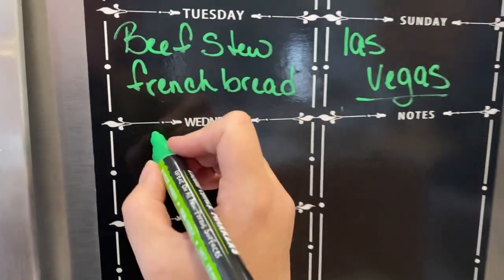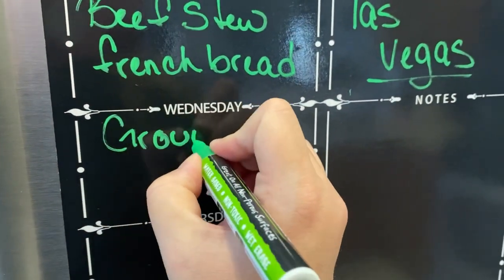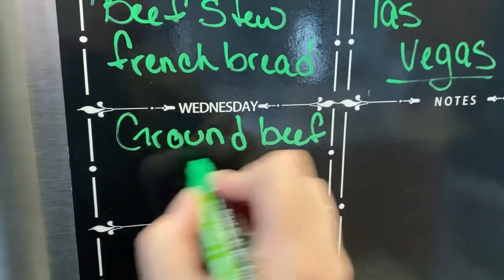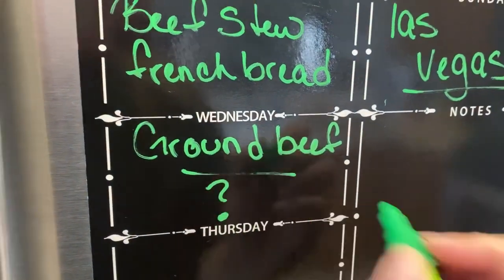I am just going to write ground beef on Wednesday — I don't know what I'm gonna do, but I do have ground beef so I don't need to buy a protein for that day. Question mark on the actual meal. In case you were wondering, I've only had this much coffee today. I feel like I'm bouncing off the walls, but Dunkin' Donuts coffee is strong. This is a blueberry vanilla latte with almond milk — I think they put two shots of espresso in it. I'm feeling it.